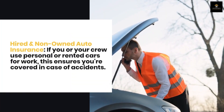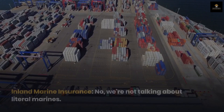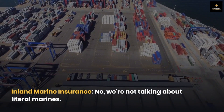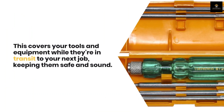Hired and Non-Owned Auto Insurance: if you or your crew use personal or rented cars for work, this ensures you're covered in case of accidents. Inland Marine Insurance — and no, we're not talking about literal Marines. This covers your tools and equipment while they're in transit to your next job, keeping them safe and sound.